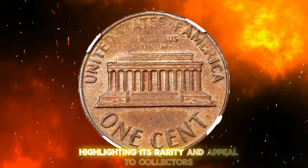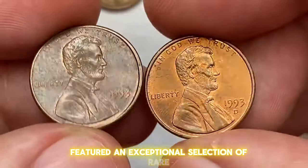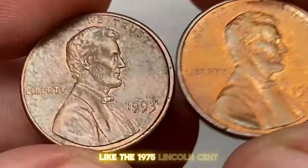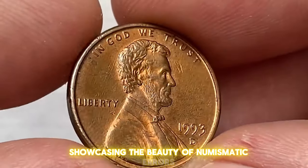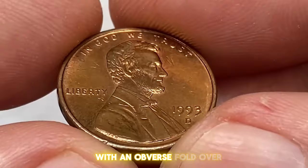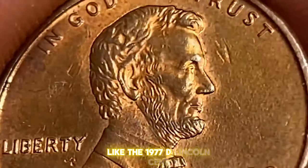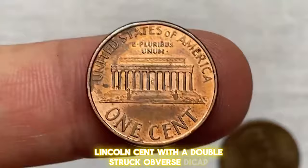Stacks Bowers auction featured an exceptional selection of rare error pennies, each a testament to the unpredictable nature of minting processes. Among these treasures were coins struck on incorrect planchets, like the 1975 Lincoln cent on a copper-nickel-clad dime planchet, showcasing the beauty of numismatic errors. Coins with lamination errors, such as the 1966 Lincoln cent with an obverse foldover, added another layer of intrigue. The auction also highlighted coins with die cap errors, like the 1977-D Lincoln cent, and double strikes, such as the 1977-D Lincoln cent with a double-struck obverse die cap.